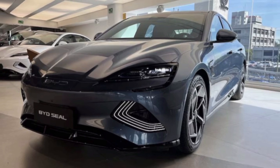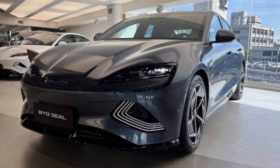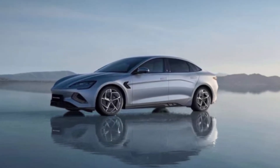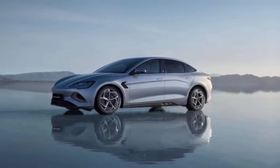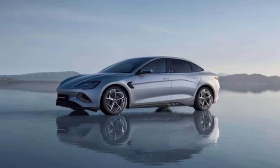Unlike a short-lived energy bar after a gym session, the Seal has serious endurance. The 82.5 kWh battery delivers up to 380 miles of range — enough to cross multiple states without battery anxiety. And here's the kicker: it uses cobalt-free LFP batteries, making it eco-friendly and potentially cheaper.